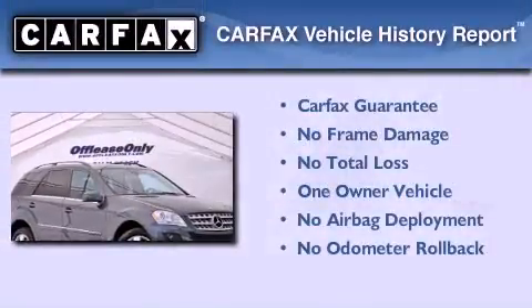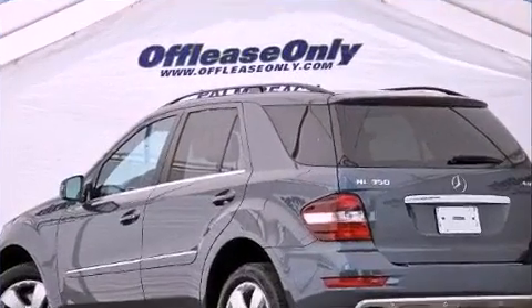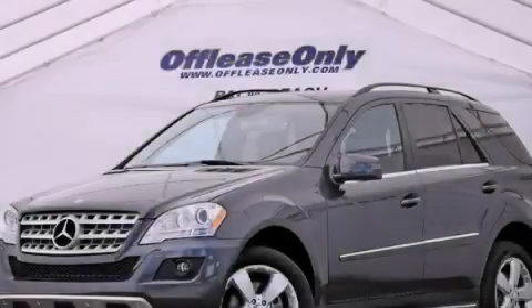This Mercedes has had only one owner, and it qualifies for the Carfax buyback guarantee. Please call us today for more information on this great vehicle.